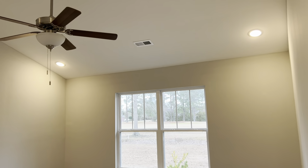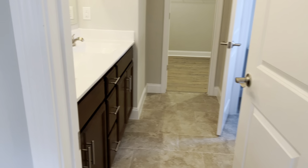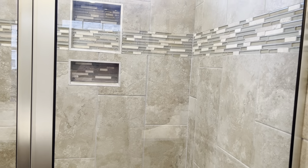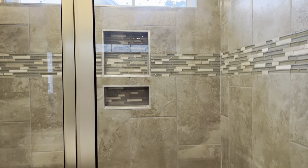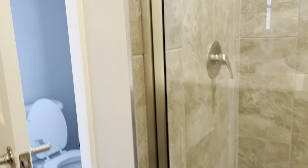This is the master. Really high ceilings. Double sinks. Nice tile work. Just a water closet — nothing special. Here is the master closet. I'll stand over in the corner so you can get a sense of the size of it.